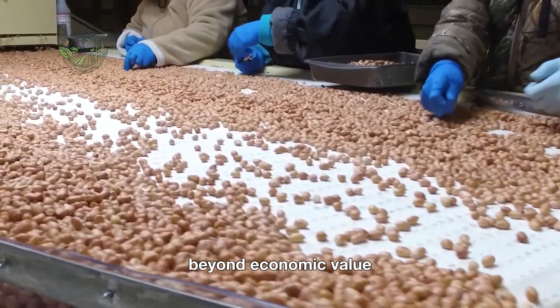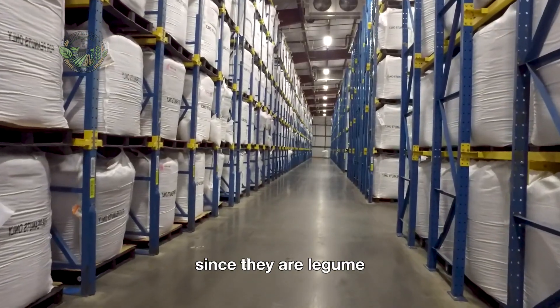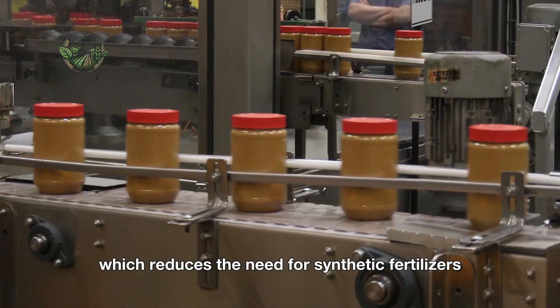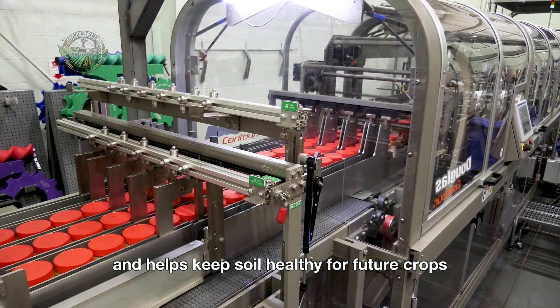Beyond economic value, peanuts also provide environmental benefits. Since they're a legume, peanuts have the unique ability to fix nitrogen in the soil, which reduces the need for synthetic fertilizers and helps keep soil healthy for future crops.